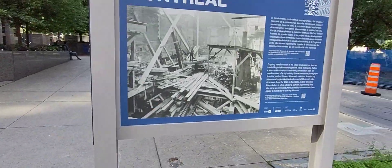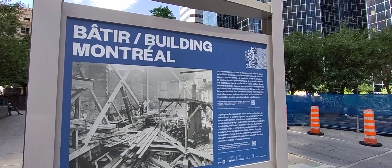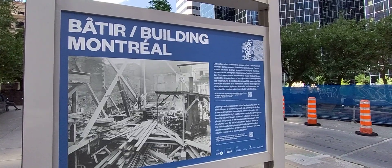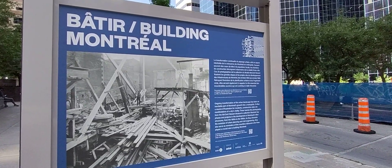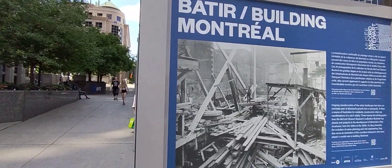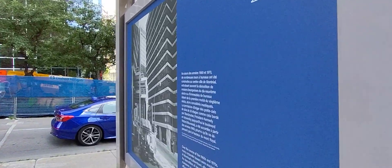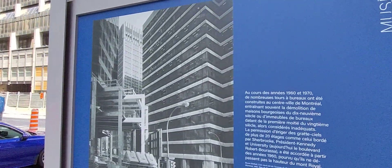It's back — the Musée McCord Stewart Museum public display on McGill College. This year's exhibit for 2023, 'Building Montreal / Bâtir Montréal,' shows the actual step-by-step process of how Montreal was built, lining up here on McGill College Avenue.